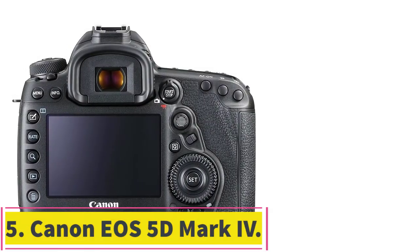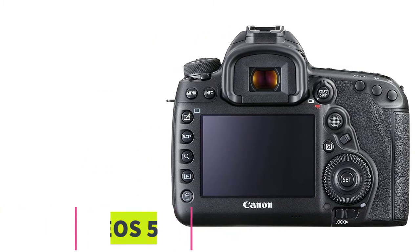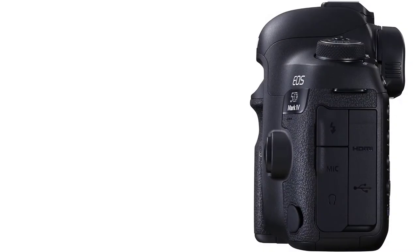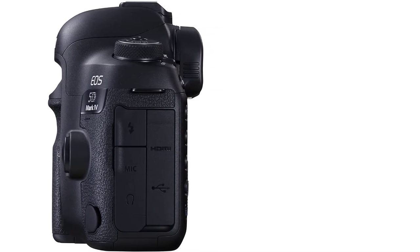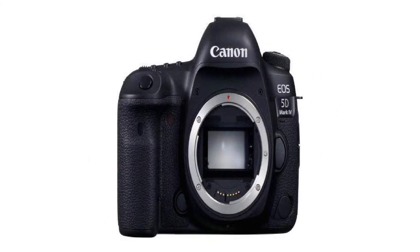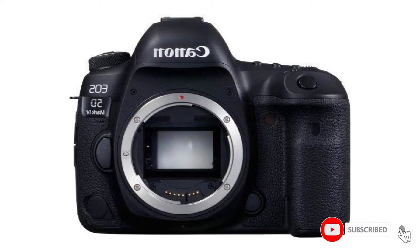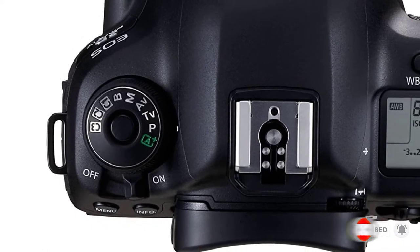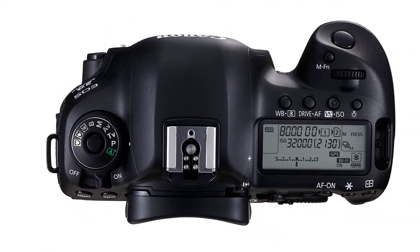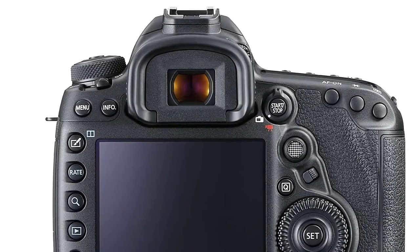At number 5: the Canon EOS 5D Mark IV. The Canon EOS 5D Mark IV DSLR camera is among the top cameras for product photography in terms of quality, value, and performance. You can confidently depend on it to capture perfect product photos with remarkable clarity and detail. Offering even better performance than the Mark II, this Canon camera will quickly earn a place in your heart. With the 30MP full-frame sensor, the still images you take will have stellar quality.